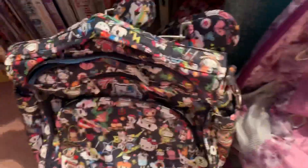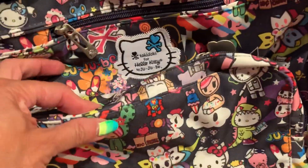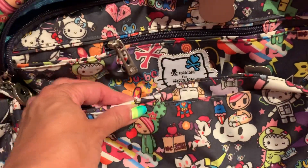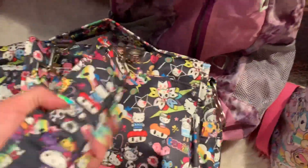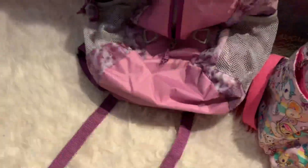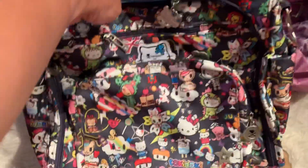My next backpack — on the fence about whether it's considered a backpack — is my Tokidoki for Hello Kitty by Jujube. Would you consider this a backpack? It's a different one; you can make it into a backpack, or take off the back straps and just hold it like this, or make it into a messenger bag.